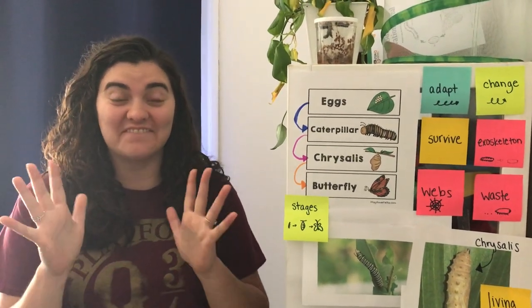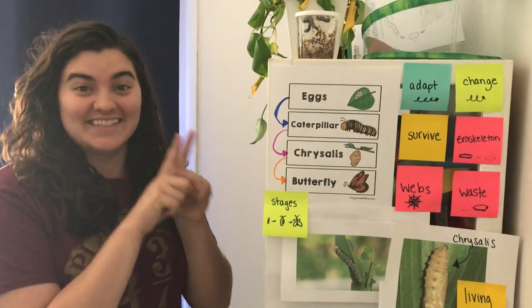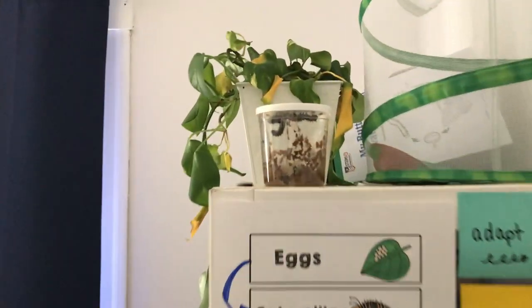Hi Comet family! Today is a very exciting day. We're going to talk all about these caterpillars turning into chrysalises. So come on in — let's zoom in real close. I want you to see what's happening right here.